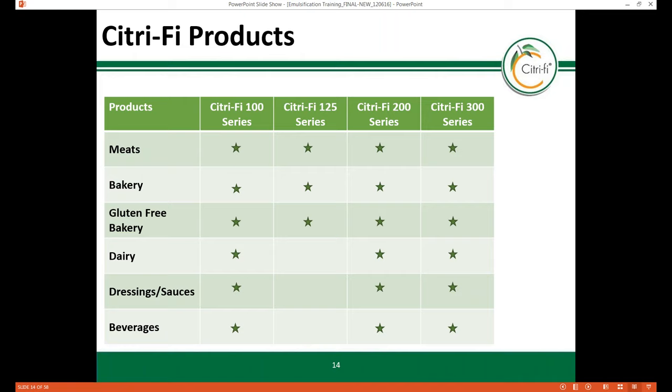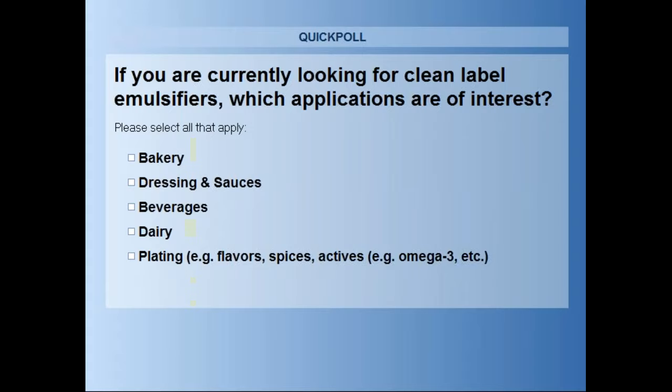We've come to our first poll question. The question is: if you're currently looking for clean label emulsifiers, which applications are you working on? Are you working on bakery, dressing and sauces, beverages, dairy, or plating applications involving flavors, spices, or bioactives such as omega-3 oils? You can choose more than one.